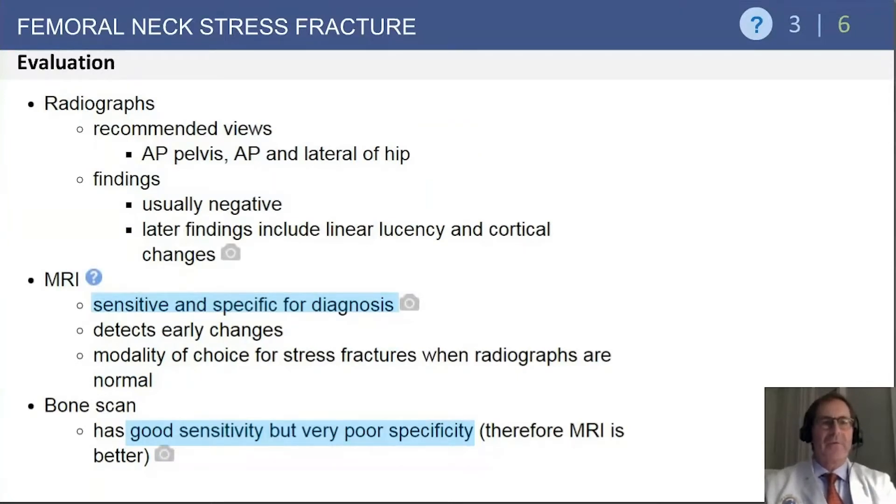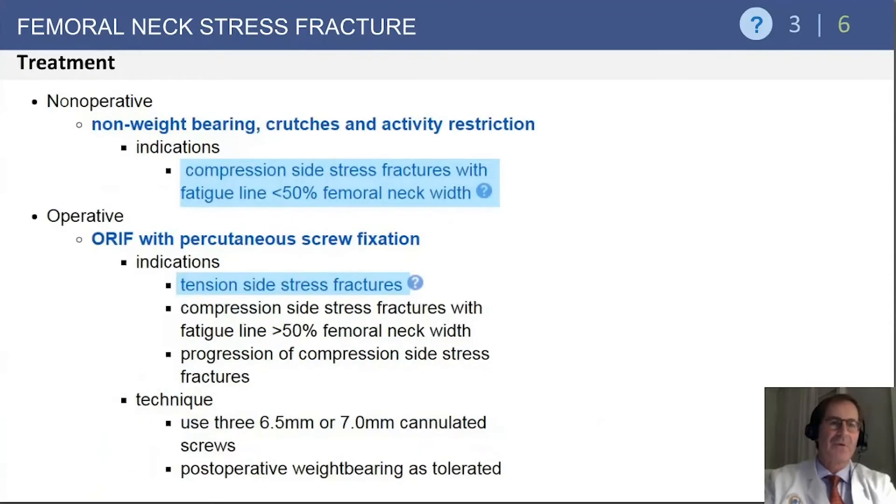With regard to radiographic evaluation, commonly you will not be able to see any lucency in the cortex — either medially or laterally — until the fracture has been chronic. MRI is the imaging of choice; it is highly sensitive and specific. Bone scan is sensitive for the presence of a stress fracture, but it doesn't provide the same spatial localization and is not nearly as specific as MRI.